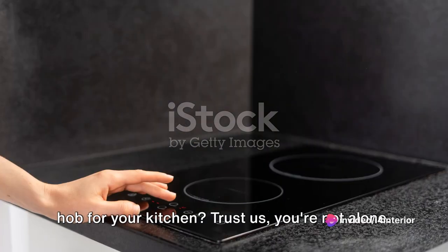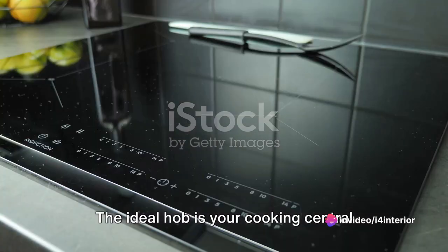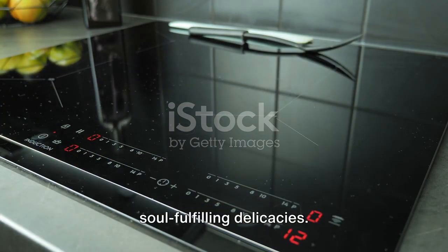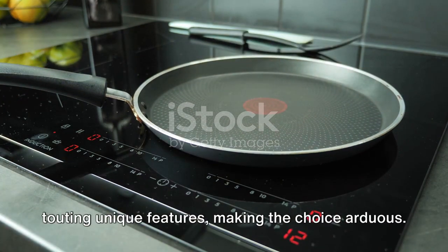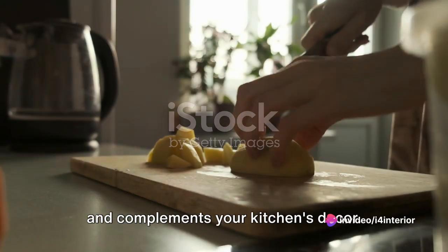Are you struggling to choose the perfect hob for your kitchen? Trust us, you're not alone. The ideal hob is your cooking central station, where meals transform into soul-fulfilling delicacies. The market is filled with models each touting unique features, making the choice arduous. You're looking for a hob that cooks well and complements your kitchen's decor.